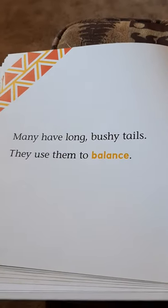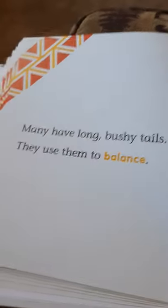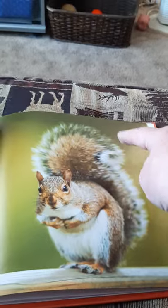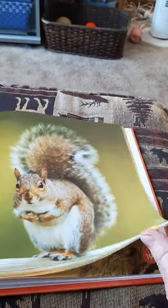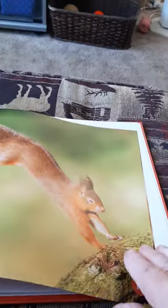Many have long, bushy tails that they use to balance. Sometimes squirrels walk on the wires that go from pole to pole outside, and they run really fast. If they lose their balance, they'll stop and their tails go swish, swish, swish — it helps them keep their balance so they don't fall. They curl their tail over their heads when it's raining so they don't get wet. They can run fast and jump far, too. Here's a little red squirrel jumping — it's a long ways for a little squirrel.